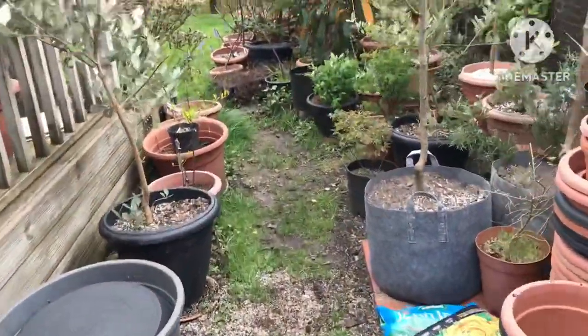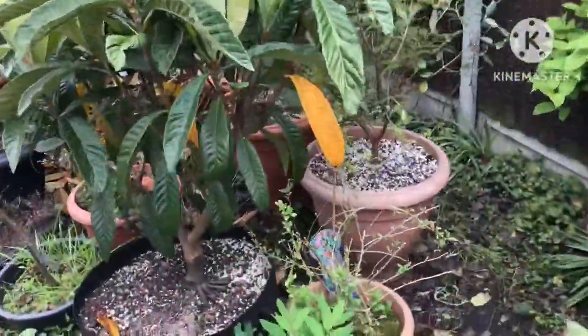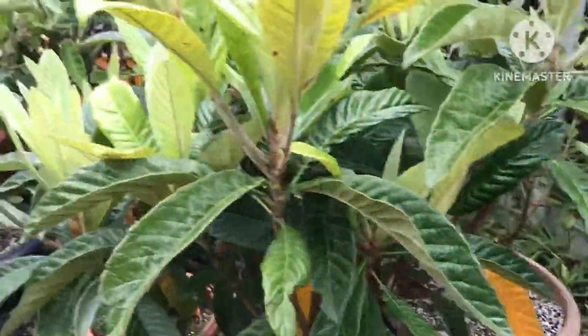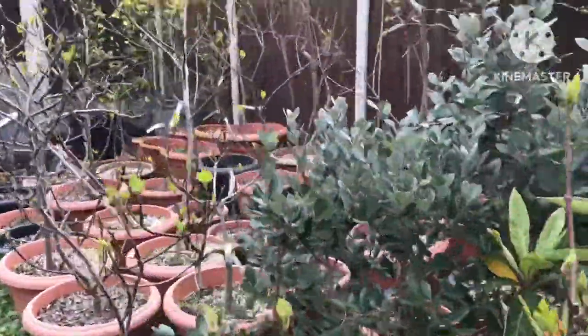Sorry about the mess around here — it is a bit of a messy garden in places. Goji berry — hugely overrated, as far as I'm concerned. So that's a lengthy tour of the garden.